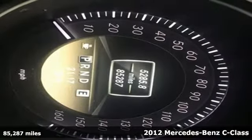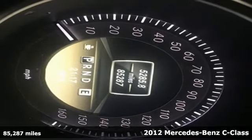It's a 2012 Mercedes-Benz C-Class. Upgrade your traveling experience with this luxurious car.